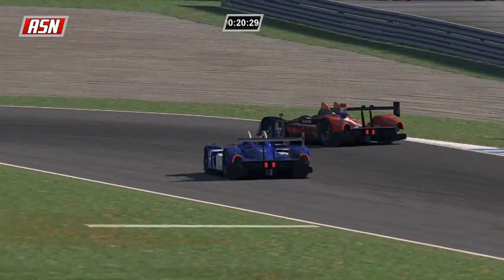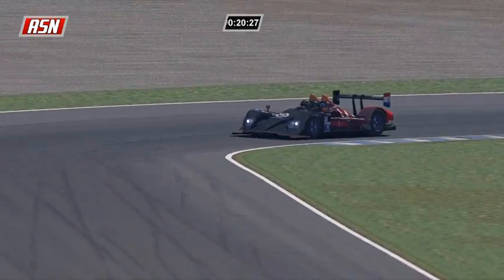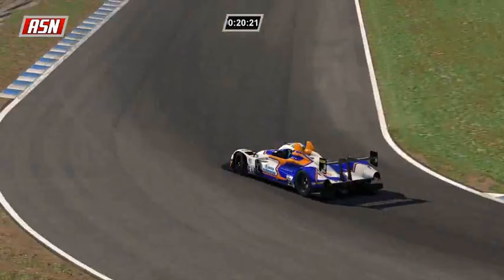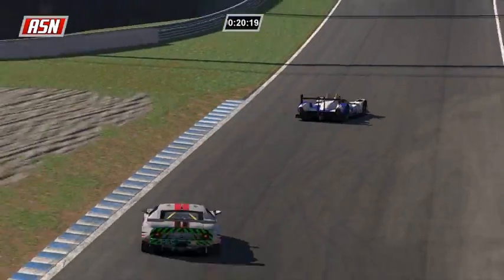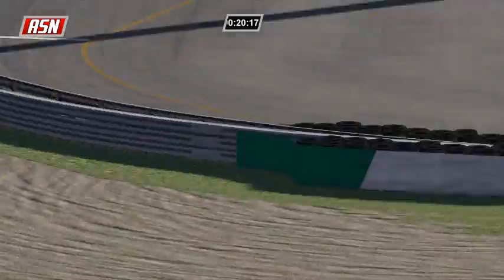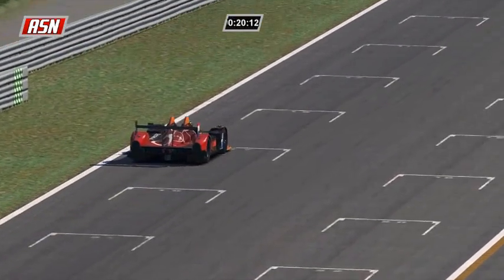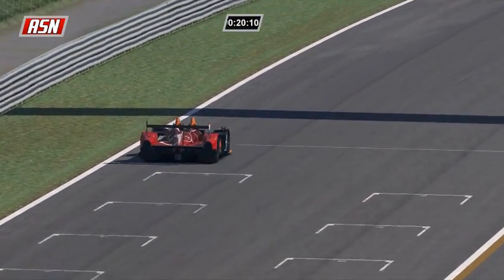There are five cars on the lead lap, all prototypes. Going forward to find Michael Booth - he's got a long way until he's going to be lapped. I don't think it'll happen in 20 minutes, although Paul Ilbrink is one of the fastest drivers - he is a pro world championship driver as I said earlier.